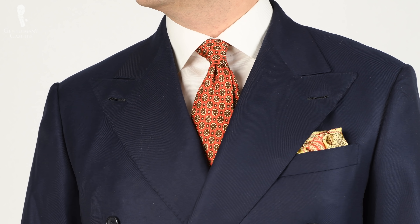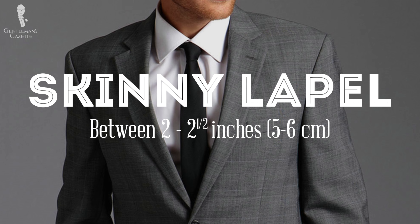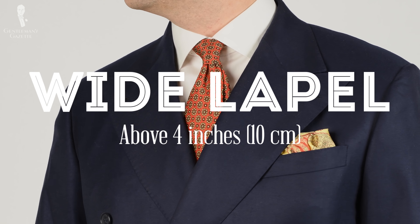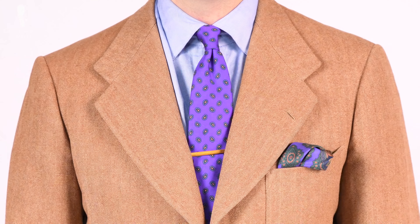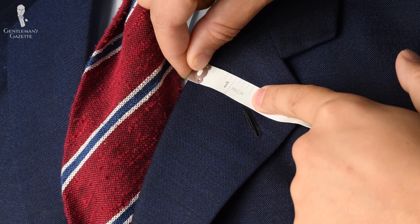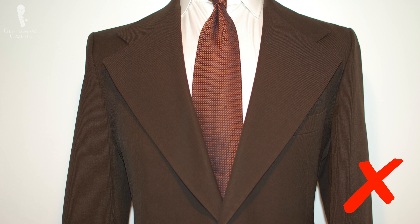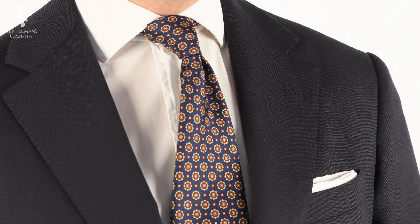Lapel width has a huge impact on how others perceive your suit. Skinny lapels are typically between two and two-and-a-half inches or five to six centimeters. Wide lapels are anything above four inches or ten centimeters. A sweet spot for many is about three-and-a-half inches or eight to nine centimeters. Lapel width is always measured at a 90-degree angle right at the point of the lapel. Just like with anything in classic men's clothing, extremes can make you look very dated very quickly, whereas a moderate lapel width will always stand the test of time.